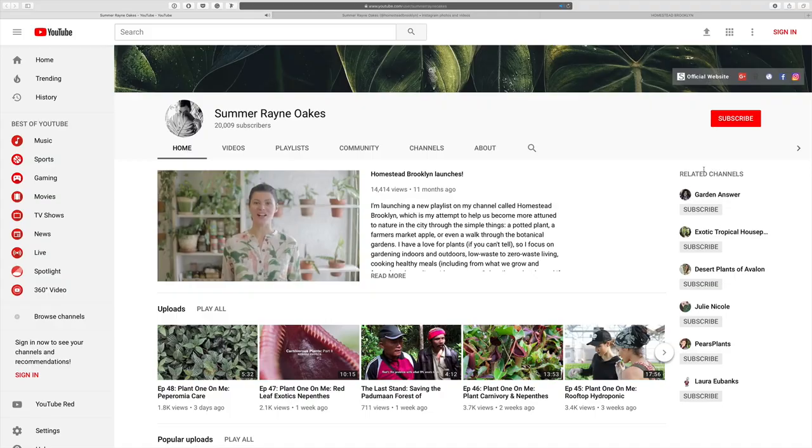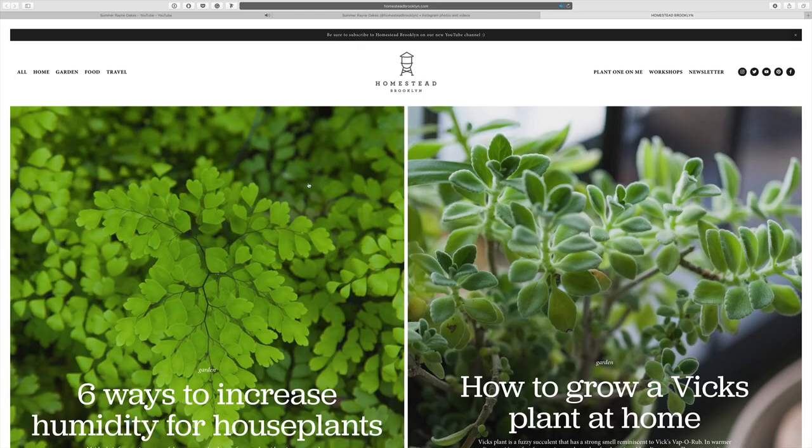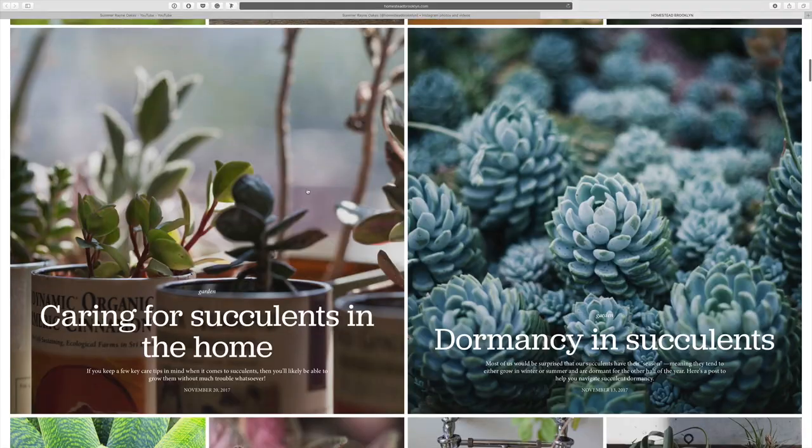I hope you enjoyed that episode on lighting. Be sure to tune in here next week on Thursday at 7am for more great information on plants in your home. If you love these, don't forget to subscribe and follow along on my Instagram at homesteadbrooklyn and on my website at homesteadbrooklyn.com.